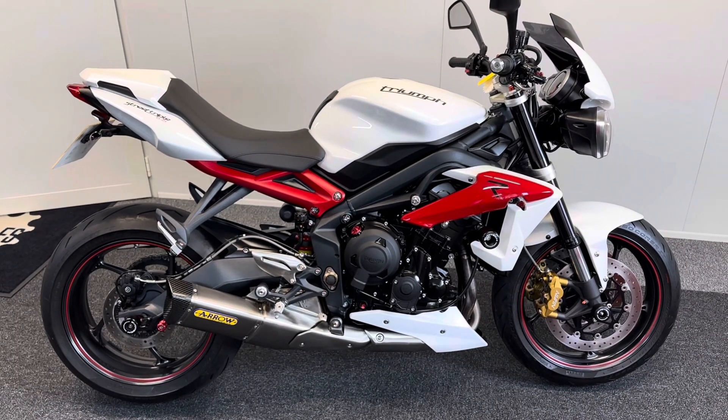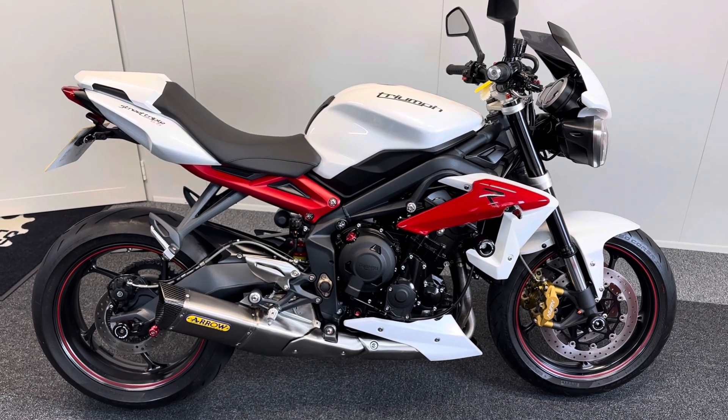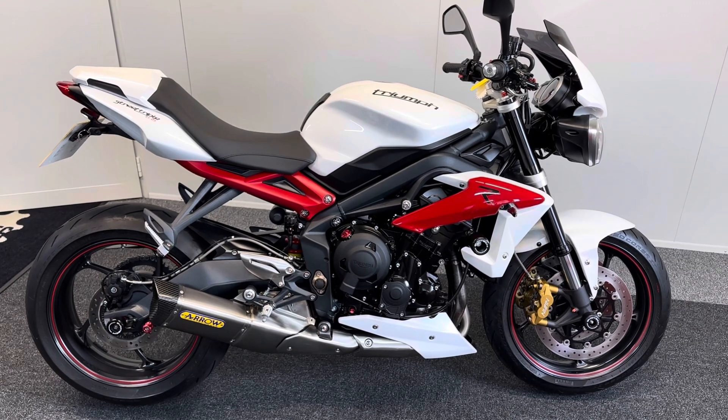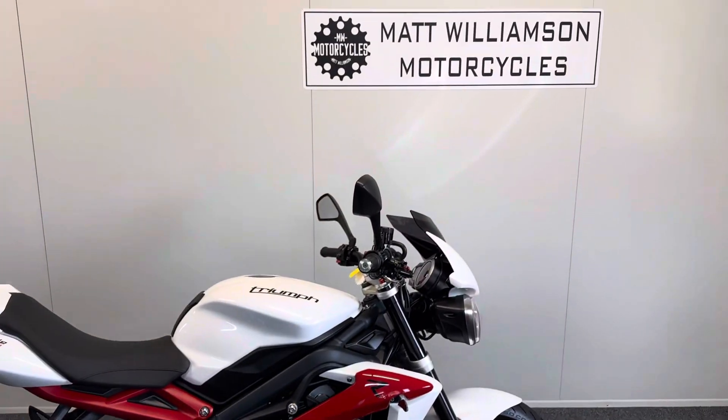Part exchange is welcome. We also offer nationwide delivery and finance deals. We always recommend you give us a quick call before coming to view your desired bike to make sure it's still with us. If you require any more information at all, please do feel free to get in touch.